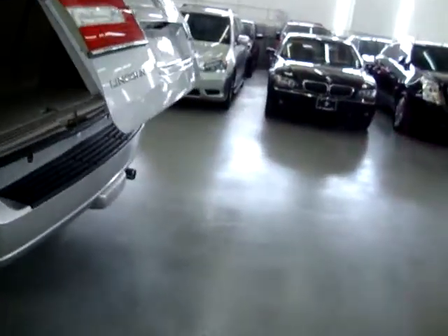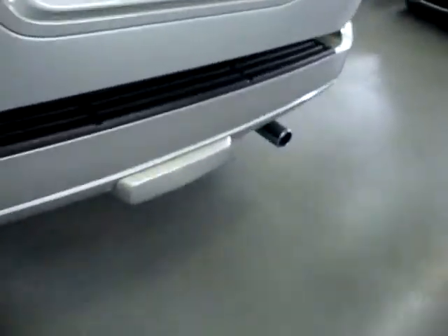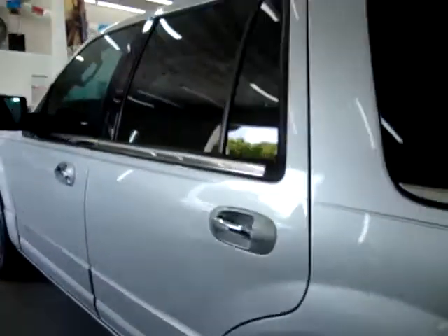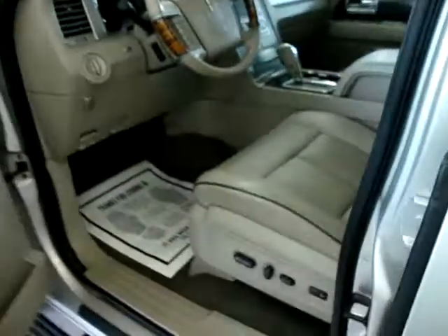The car has a heavy-duty tow package. You can't see it right now because it's got a beauty cover, but it's behind there. The keyless entry and the power running boards are also featured here.